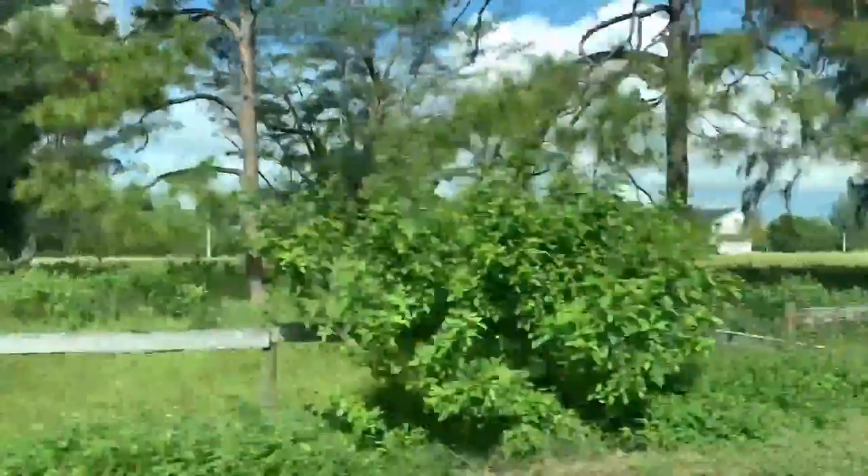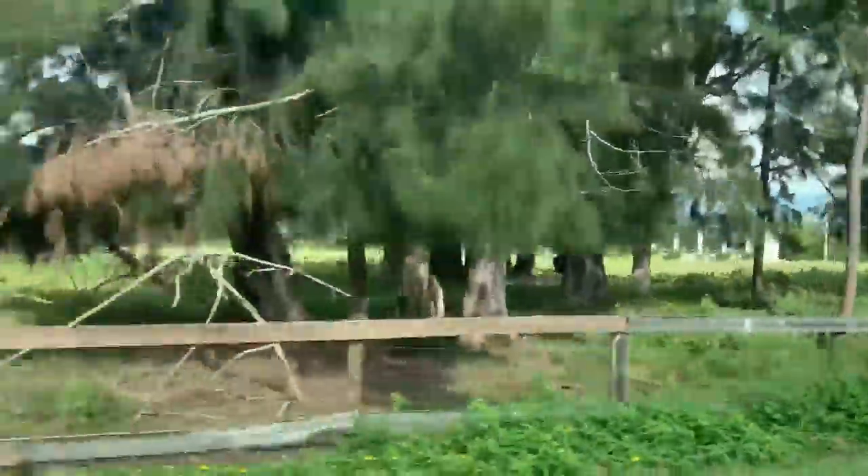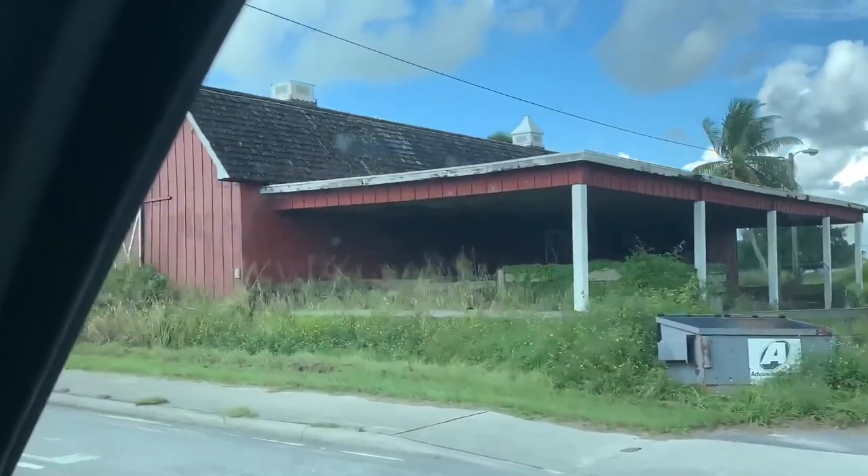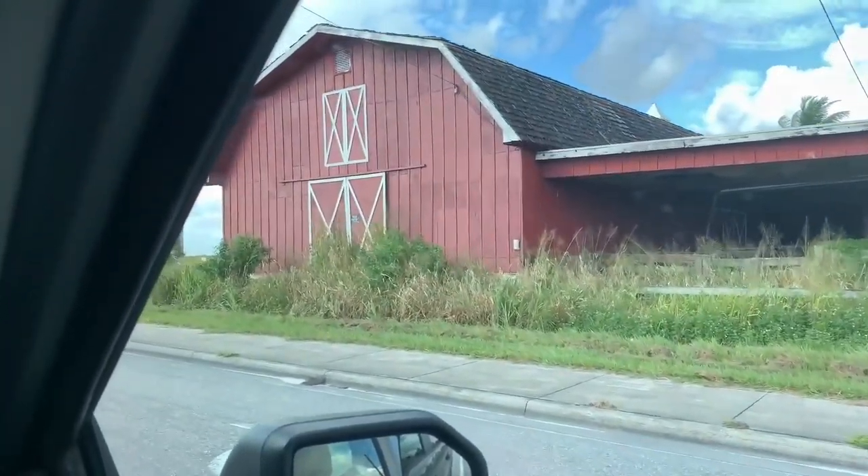We kind of missed it, but you can see back there — my kids think that's haunted, it's quite funny. There's a lot of cows back there out to pasture. I'd love to have one of these old red barns. I just love it, it's one of my favorites.